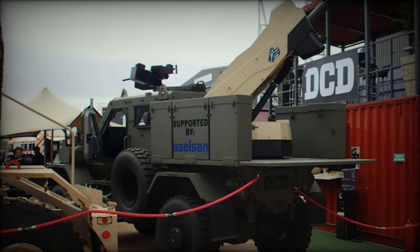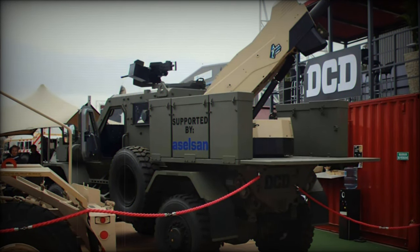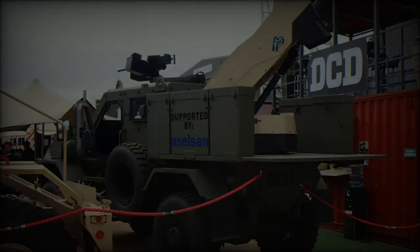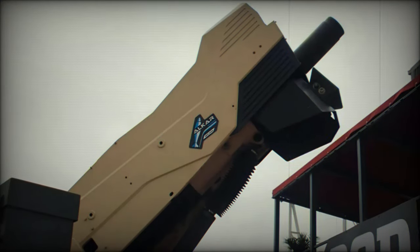This versatile vehicle is engineered to accommodate various weapon systems, prominently featuring the Alcor 120mm mortar system developed by the Turkish company Aselsan.